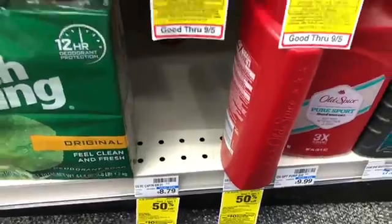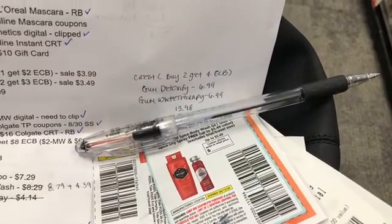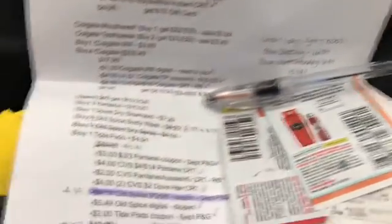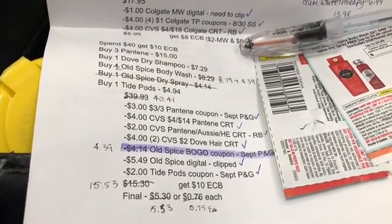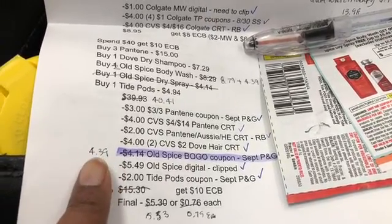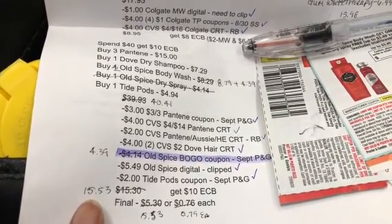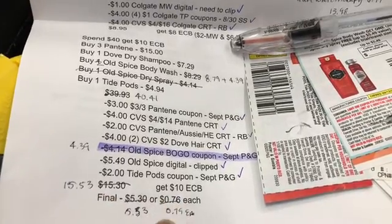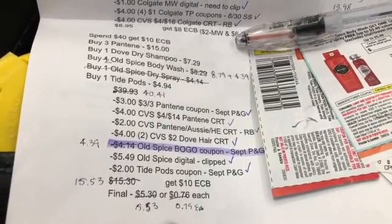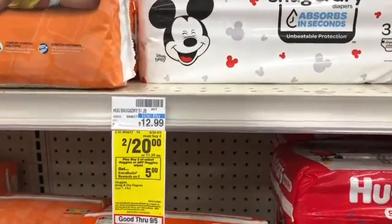I have a $5.49 digital for Old Spice that is stacking with the paper coupon from the P&G insert. This works on two body washes or two dry sprays despite the wording. My total for everything is $40.41. After using all those coupons, and assuming my free item only takes off half the price depending on what my cashier enters, my total would be $15.53 getting back $10 in Extra Bucks, making the final cost $5.53 — or 79 cents each.